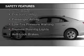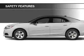Safety was made a priority with these features: curtain head airbags, side airbags, traction control, a passenger airbag, low tire pressure warning, daytime running lights, and anti-lock brakes.